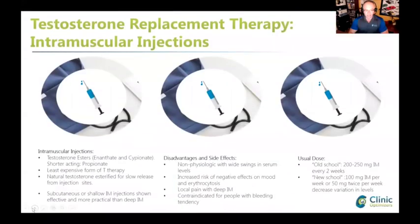Injectable testosterones have esters like enanthate and shorter acting propionate. A disadvantage is peaks and valleys in blood levels, and you can decrease them by more frequent injections with lower doses.